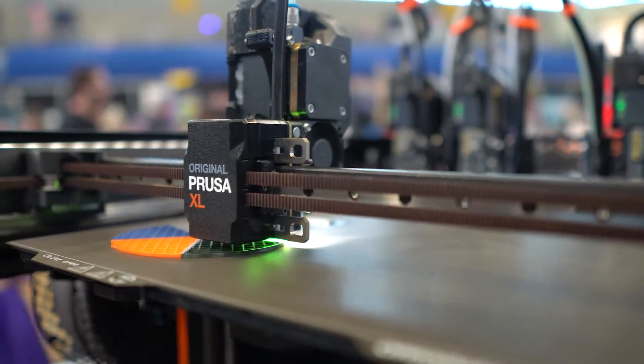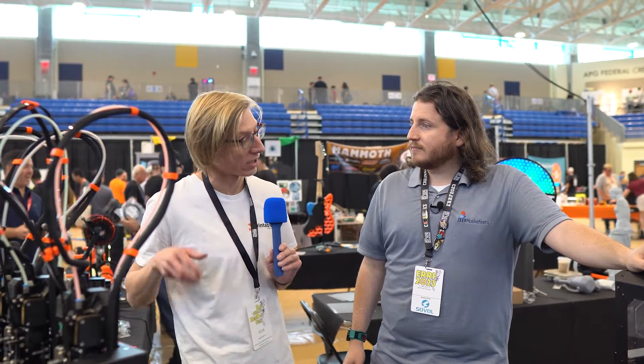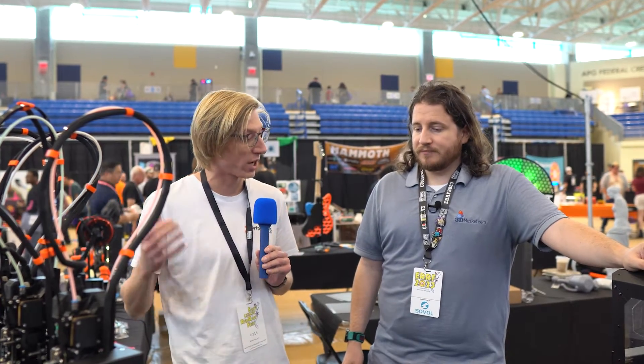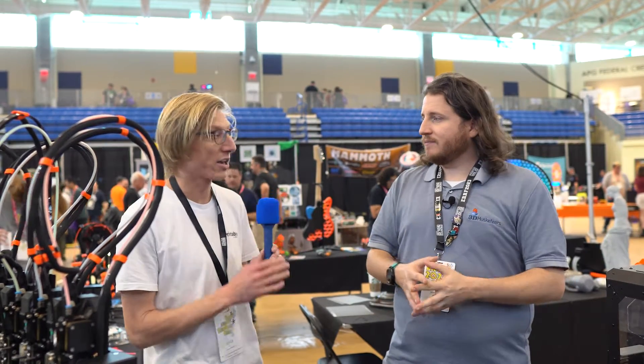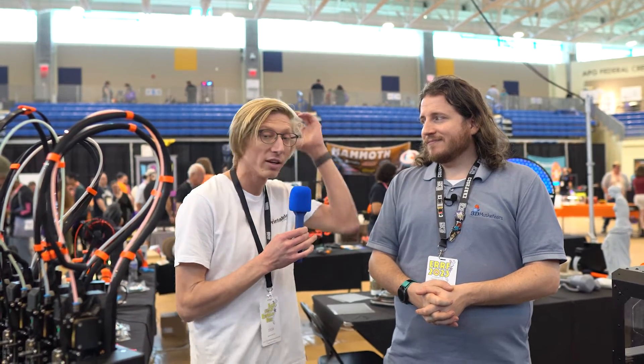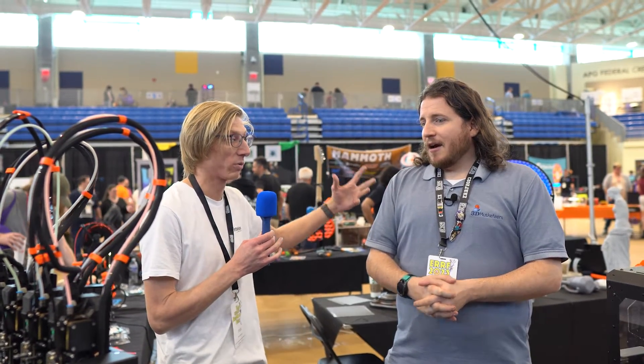That's why we chose Prusa for our farm — you just need stuff to work. We're never going to beat competition racing to the bottom on price, so we make quality printers with good support. We make the full stack — the firmware, the polymers, everything in-house — and we maintain high quality. That's what we love to see, because the control is maintained that way.